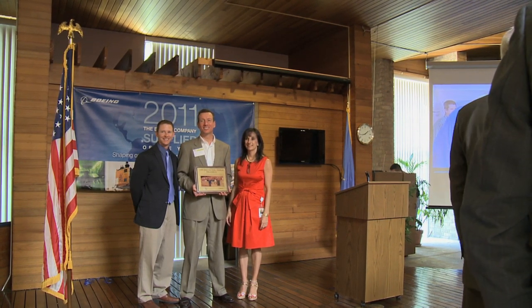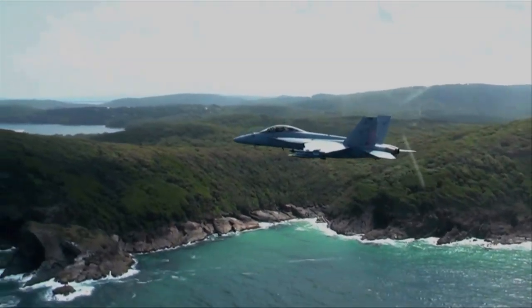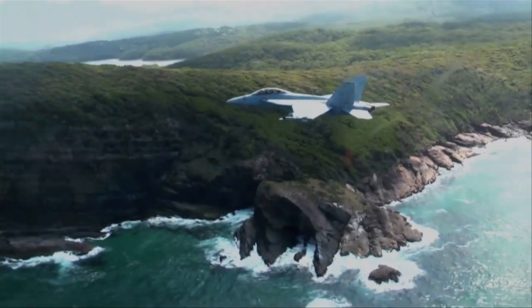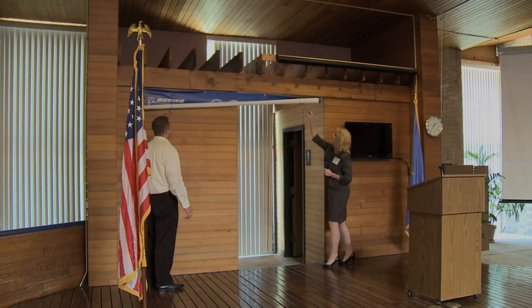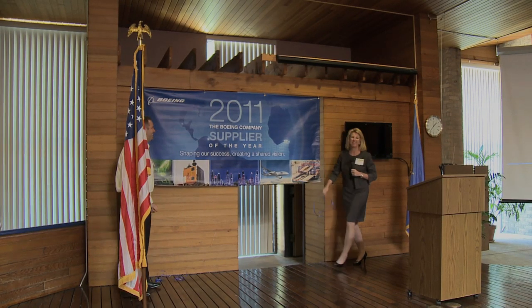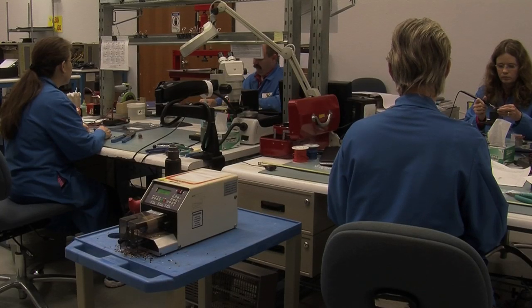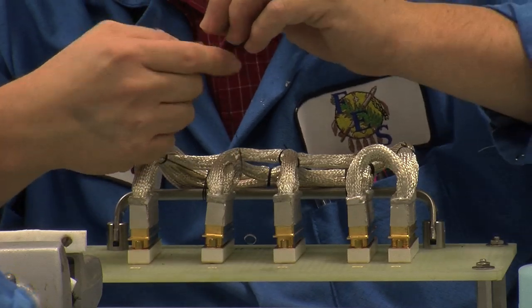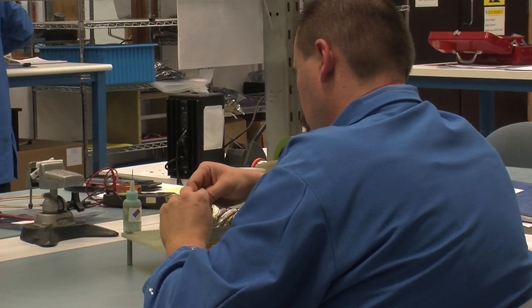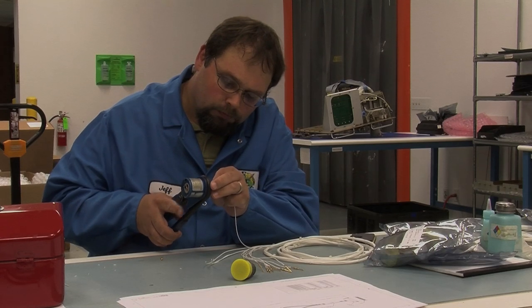Brenda Rolls, president of Frontier Electronics Systems, says the success of the engine fuel display isn't the only thing worth celebrating. They're also celebrating the Supplier of the Year Award from Boeing — a quite amazing award. Out of Boeing's roughly 28,000 suppliers, Frontier is one of 12 companies to receive this award, and for them, it's for the fourth time.